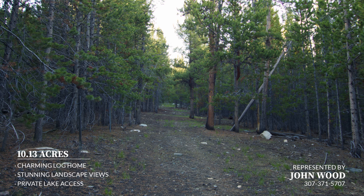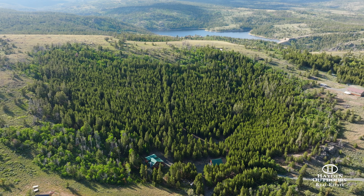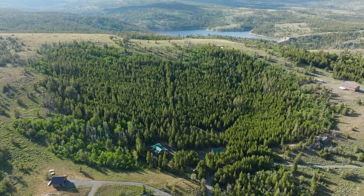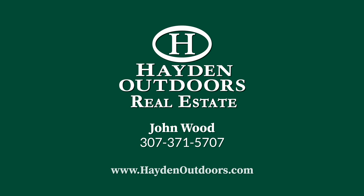Don't miss your opportunity to own this serene and private haven in the heart of Wyoming's beauty. For your private qualified showing, call John Wood at 307-371-5707 today.